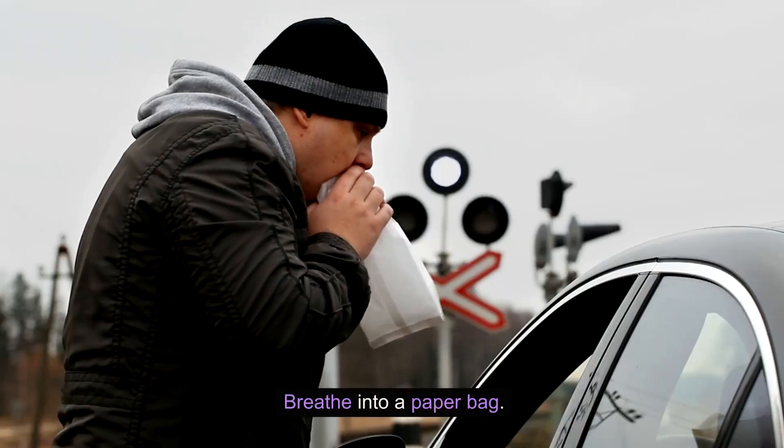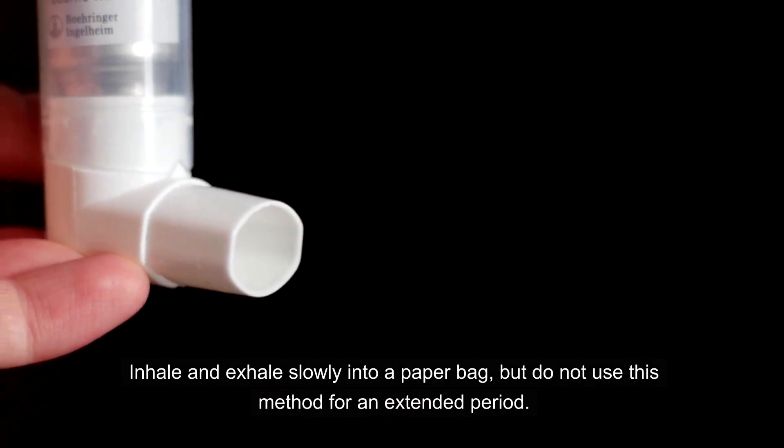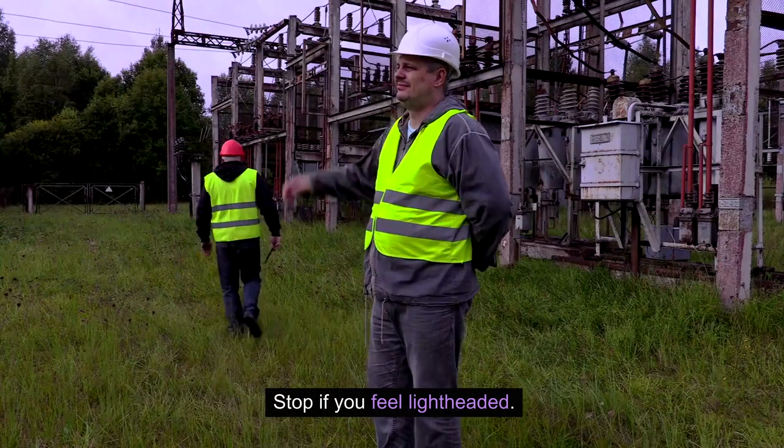Breathe into a paper bag. Inhale and exhale slowly into a paper bag, but do not use this method for an extended period. Stop if you feel lightheaded.